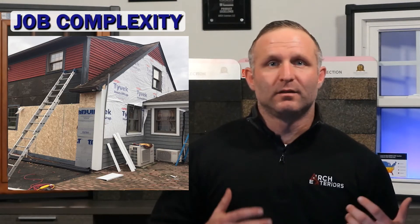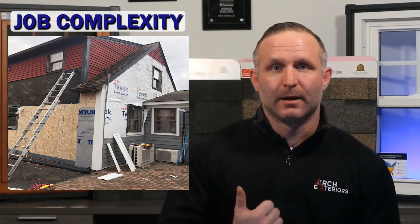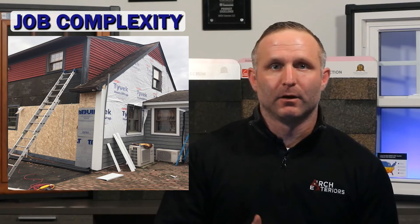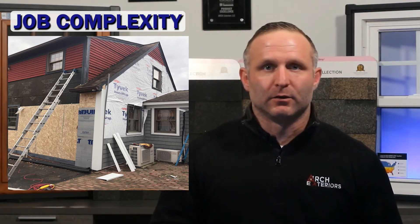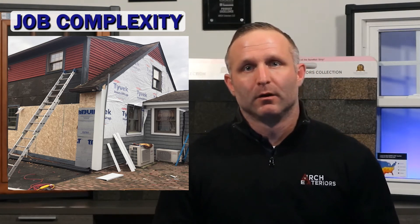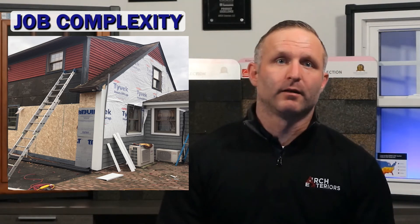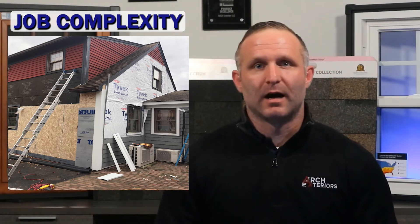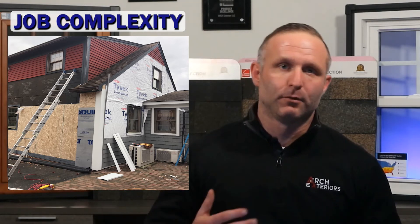Number two is project complexity — what's the difficulty associated with completing the project. This includes the type of siding and the profile, as each requires different installation procedures. The number of elevations or sides on the home will add to the cost due to the additional material and labor needed. The number of stories will also have a direct impact, requiring additional time and labor to set up proper staging and meet safety measures.